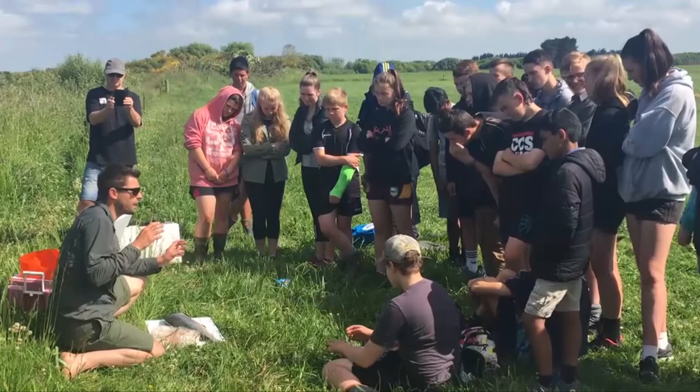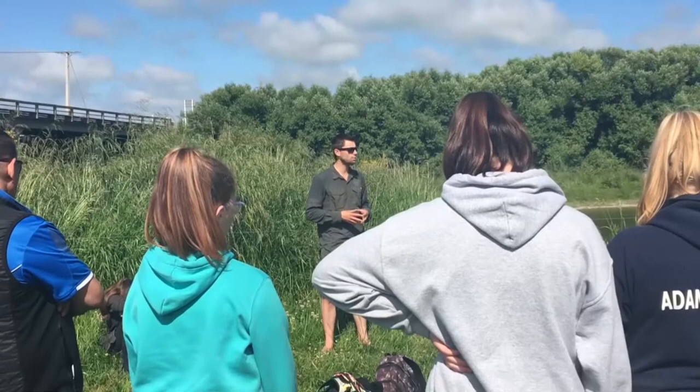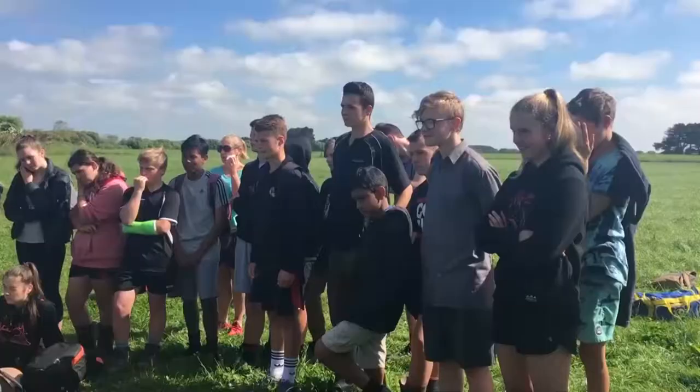Once the salmon were released, pupils were given a salmon anatomy lesson from Fish and Game field officer Cohen Stewart. He said the most challenging part of raising the salmon was the constant monitoring of the water quality, but that students were quick to learn if anything went wrong.